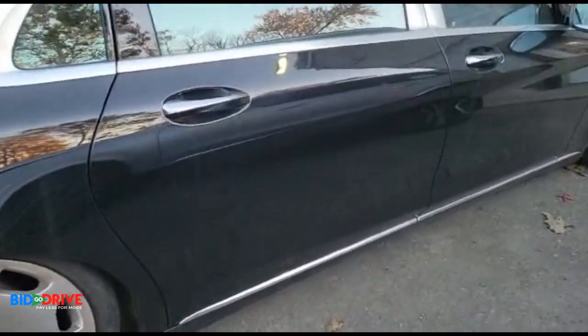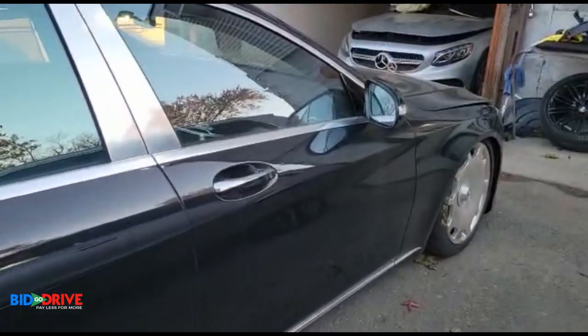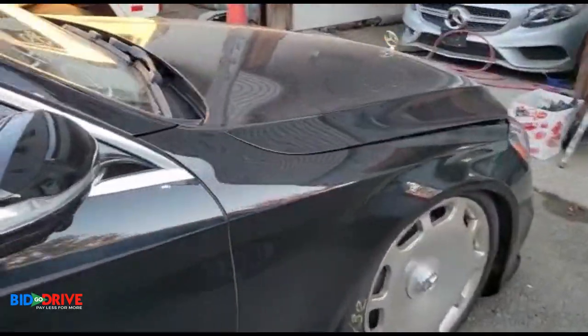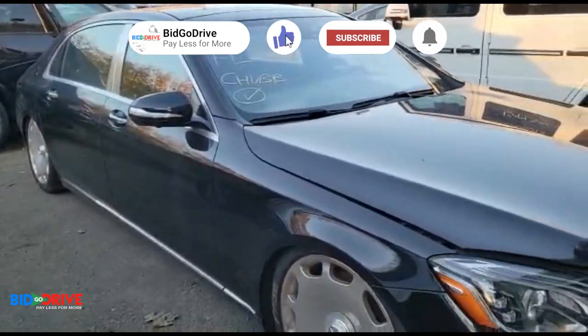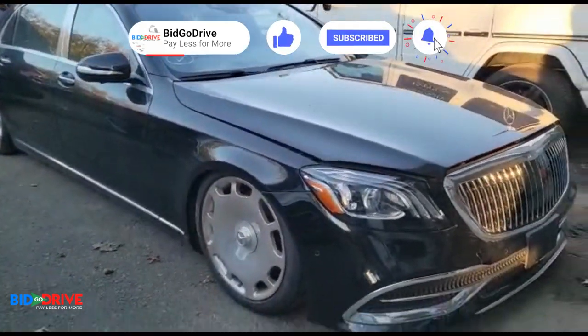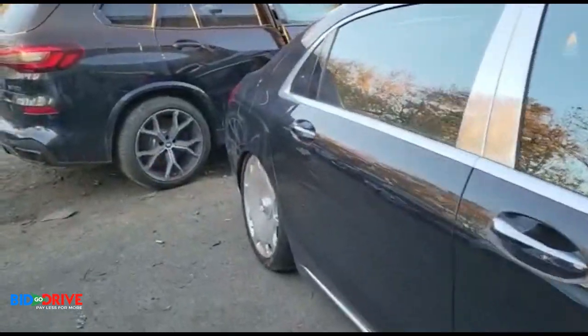The long door in the back — it's a little bigger than the regular S-Class. I bought this vehicle from Chubb Insurance. Let's take a look inside.